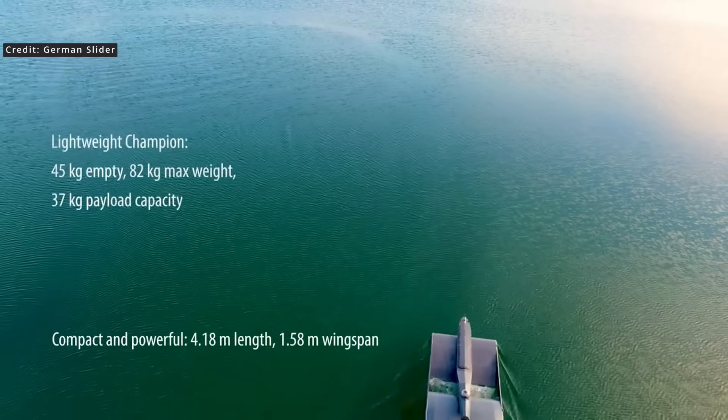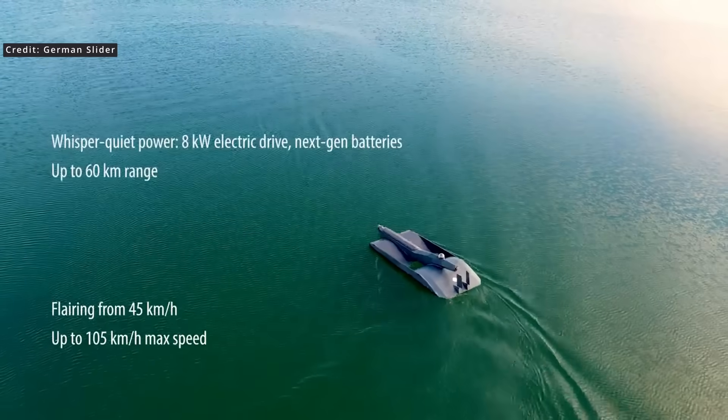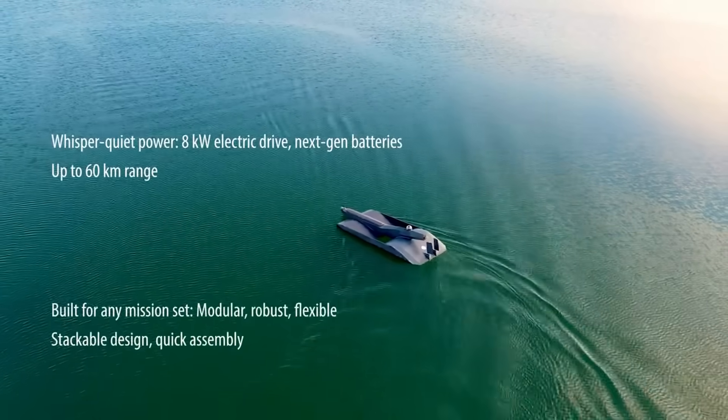We're diving into a remarkable evolution in ground effect vehicles — a story that bridges decades of engineering curiosity, family legacy, and a relentless pursuit of aerodynamic efficiency. Meet the TW-4, a four-meter ground effect drone prototype, and discover the roots of its design in the pioneering work of Günther Jörg.